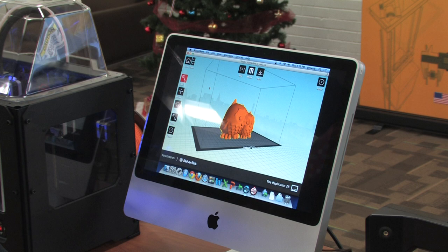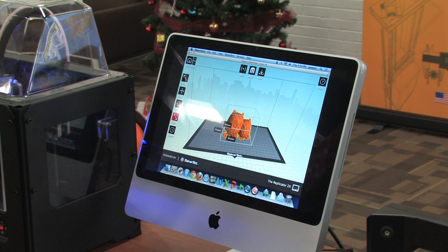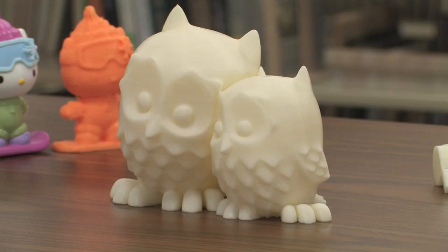This is a file that I downloaded from the web that shows an object. This object is two owls together and we can print that on the 3D printer. It's very easy to change the size of an object so I can scale them down or scale them up, and it's also very easy to change the color of an object. Currently I have blue filament and orange filament located in the printer and I can choose either one of those.